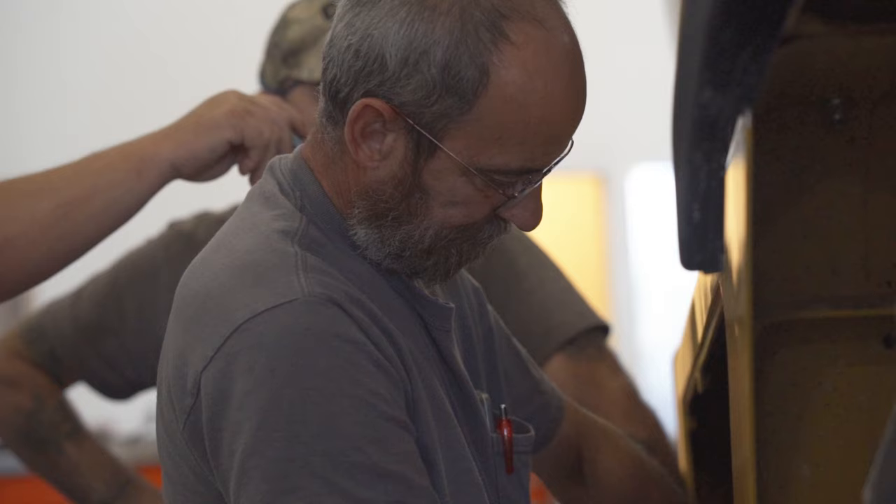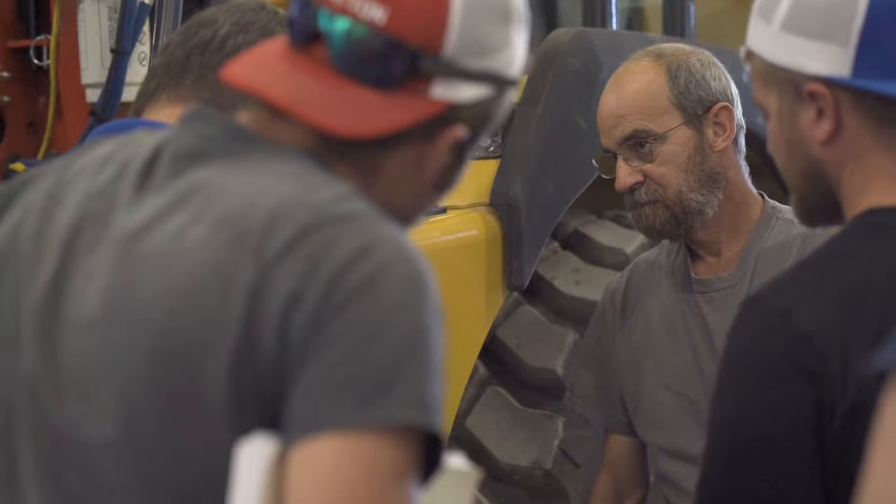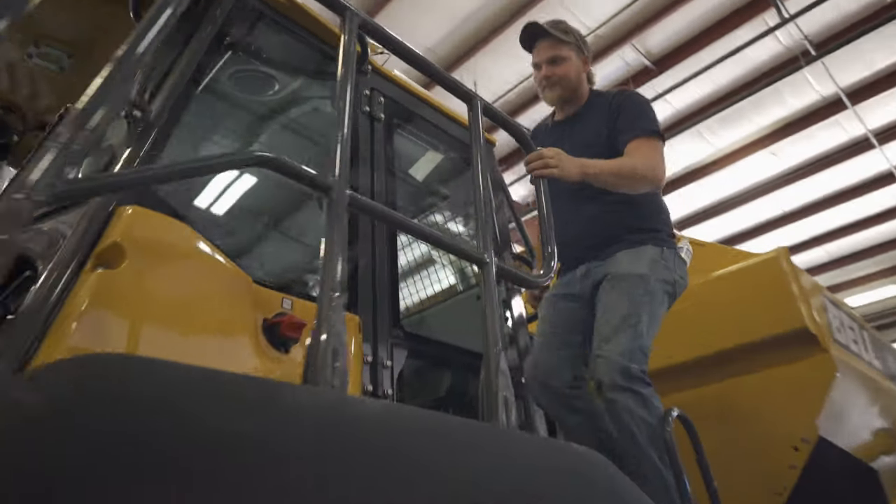The days of just turning wrenches are really over. Bale Trucks America is here training our technicians to get them up to the top level that they need to be.